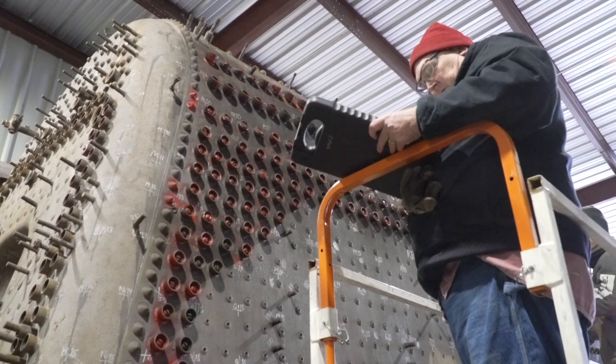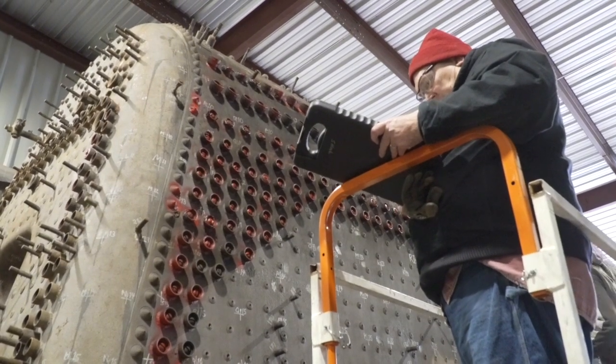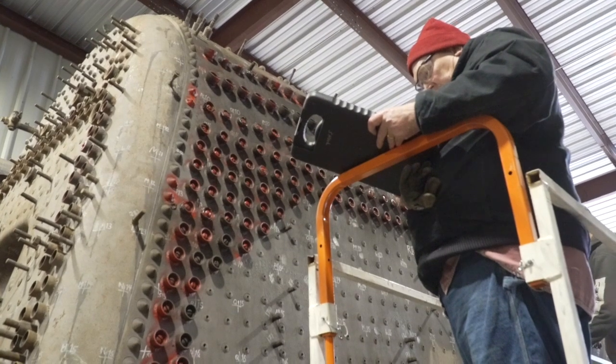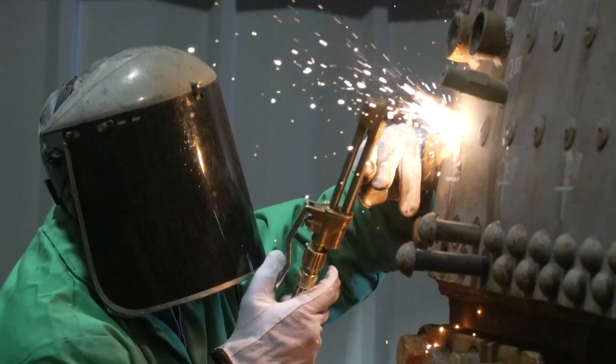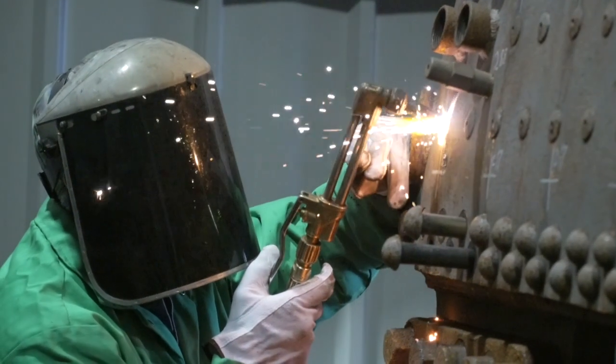The repairs we're going to get into were common repairs in the era of steam operations. We have a lot of the general maintenance practices of the railroads, and we will be using those in the boiler repairs.